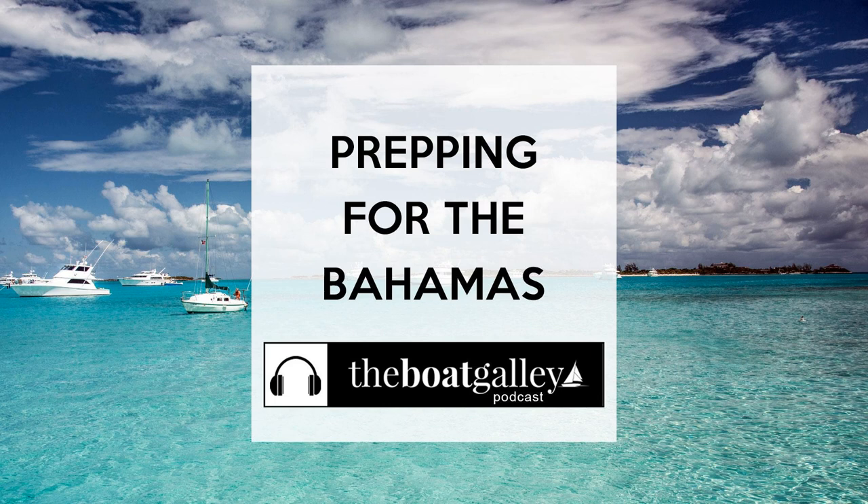Are you heading to the Bahamas this winter? Wondering what should go on your prep list? It's going to be different for everyone, but I can suggest a few things to spur your thinking. Hi there, I'm Carolyn Sherlock, and on this episode of the Boat Galley Podcast, I'll share my to-do lists for our second trip to the Bahamas.